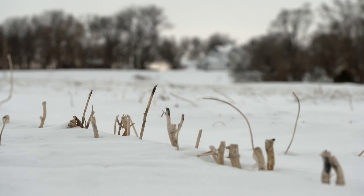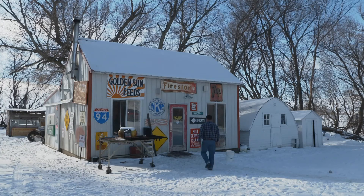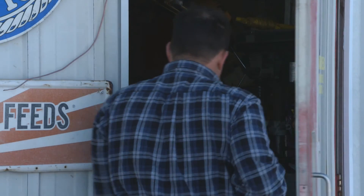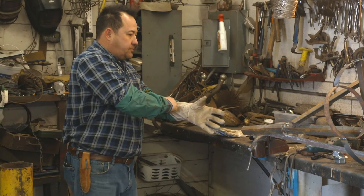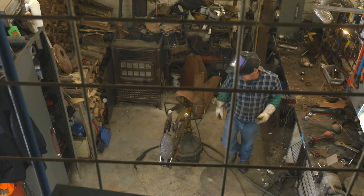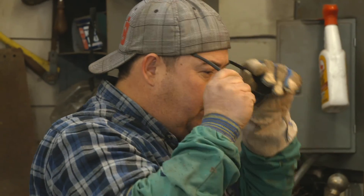When winter's icy grip freezes Chris Switzinski's farming operation, business heats up in his backyard workshop. This is not a company, it's just me — me and whatever's going on in my head. That's a welder's thing. Chris creates one-of-a-kind art out of recycled steel. Gotta be cool, cool for school.